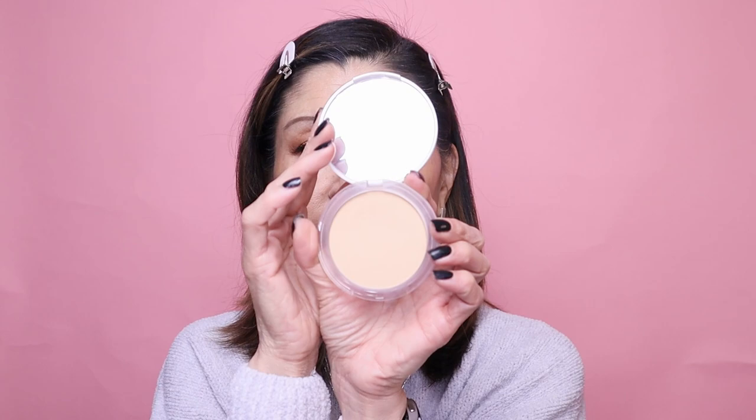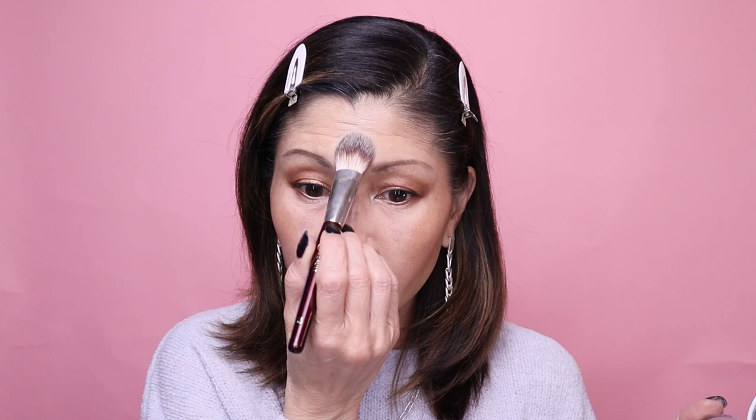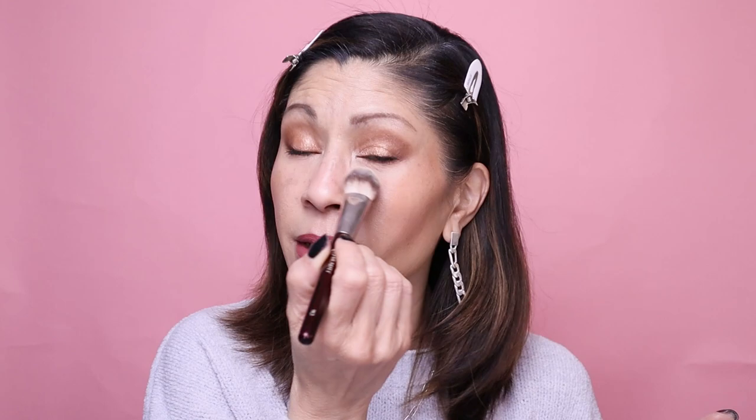Now I'm going to set my under eye with the Catrice Poreless Perfection Powder. This is drugstore, affordable, and does exactly what it says. I'm taking it on my small flat powder brush, just a little bit, and setting my under eye right through here. This is such a great little setting powder — I don't know why people are not talking about it. It sets that concealer beautifully. I'm also setting my T-zone. Great setting powder, universal shade.